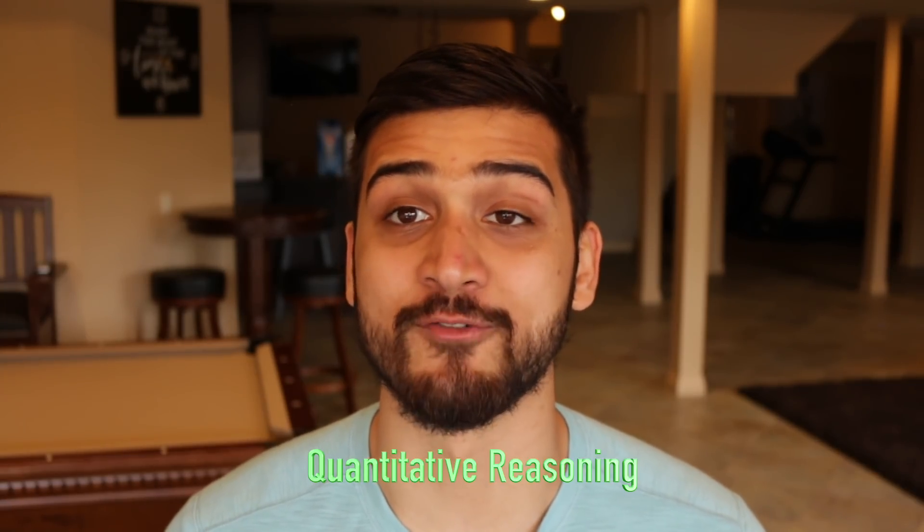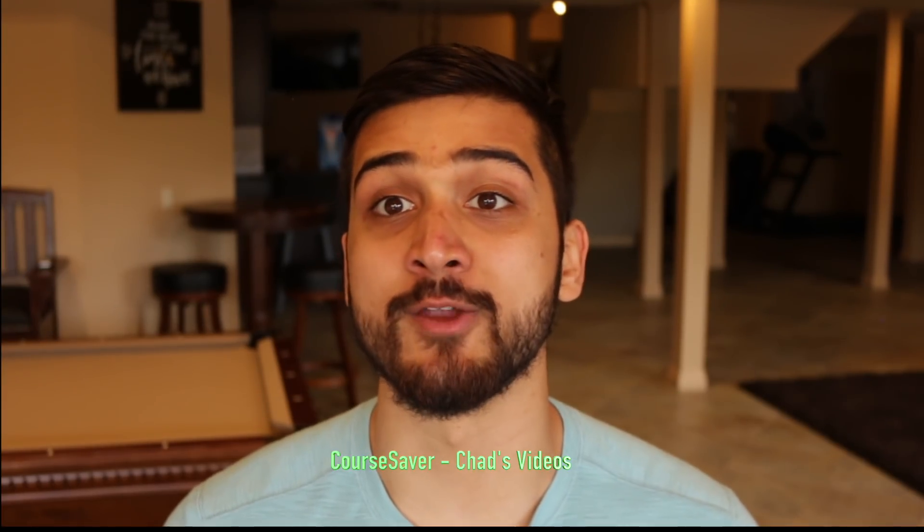The last section on the DAT is Quantitative Reasoning — basically just math. The best resources for the QR section are Math Destroyer and DAT Bootcamp. I also found Course Saver a great resource for QR because it has lessons on how to do specific problems along with great practice. I also utilized Khan Academy videos on YouTube to learn specific topics the QR section covers. The DAT Bootcamp practice questions were very helpful and actually very representative of what I saw on the actual exam. The explanations for each question were great and really helped me understand why I got specific questions wrong.